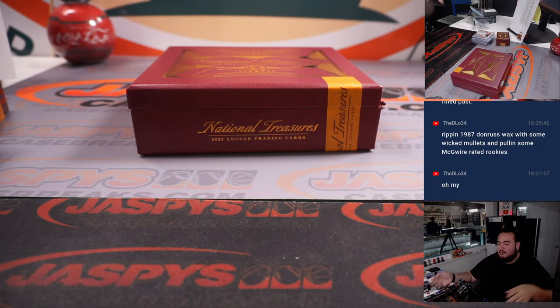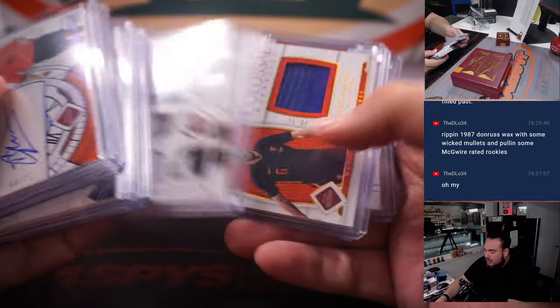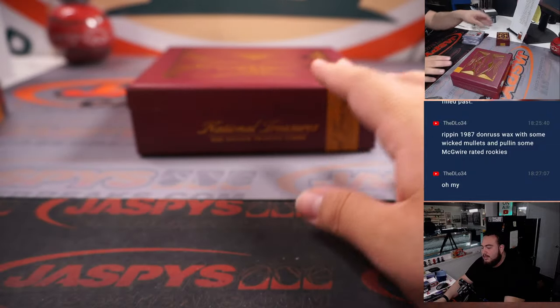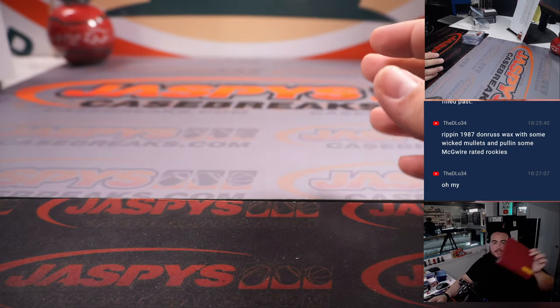Quick little box right there of NT World Cup Soccer — very nice stuff popping out of here guys. Awesome. Next one is in the store guys — you can run it back at JaxBeesCaseBase.com.